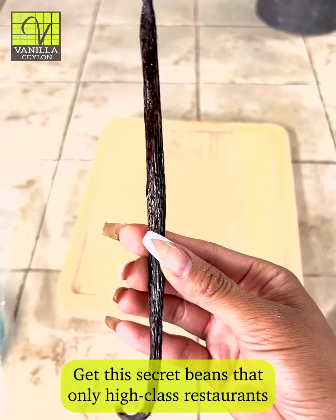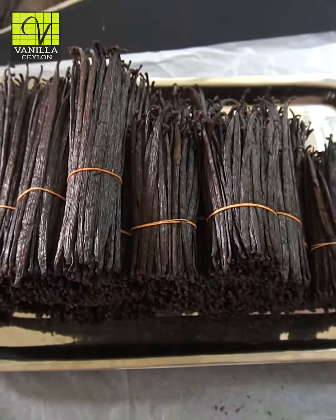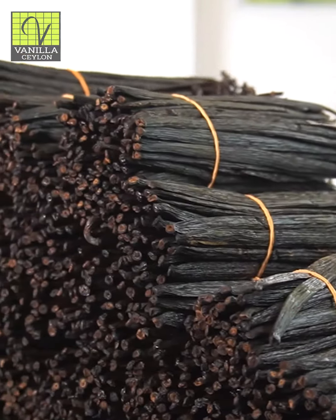Get the secret beans that only high class restaurants can get their hands on. Taste and smell the premium quality with these vanilla beans.